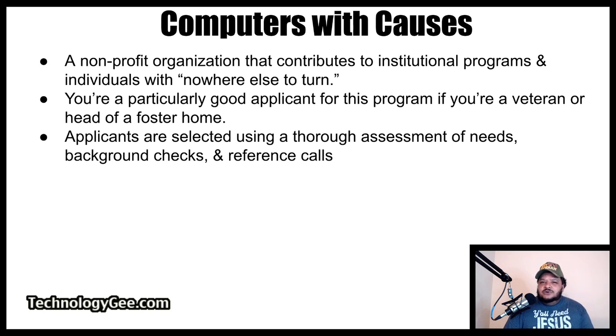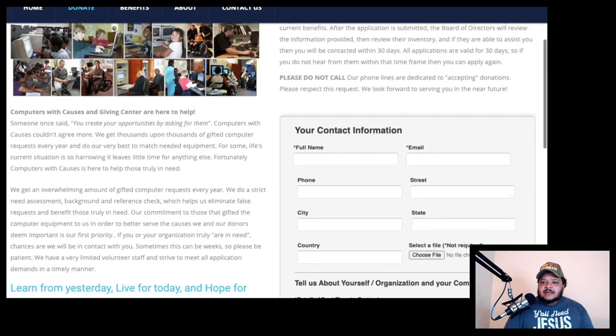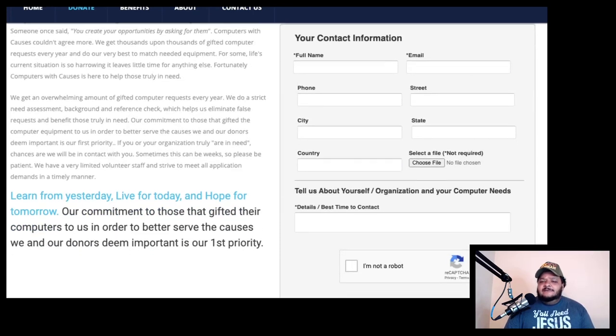Your next option is called Computers with Causes. Computers with Causes is a nonprofit organization that contributes to institutional programs and individuals with, quote, nowhere else to turn. According to their website, you are a particularly good candidate if you are a veteran or the head of a foster home. The application is just a few questions, but they do select applicants using a thorough assessment of needs, background checks, and reference calls. Visit computerswithcauses.org/application.htm to submit your information and see if you qualify for a free computer.